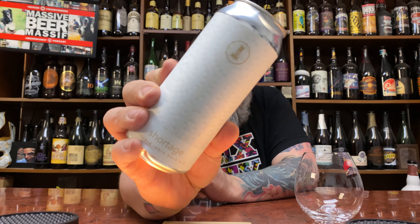How you doing YouTube? Matt Massa Beer Reviews, back with yet another review. A little bit of Southern Swells stashed up in this piece in the form of their Shortage.